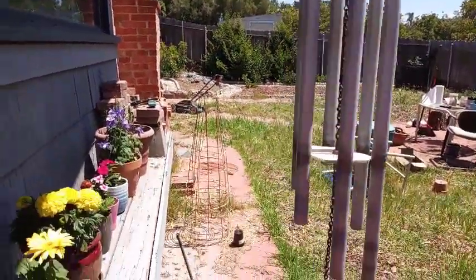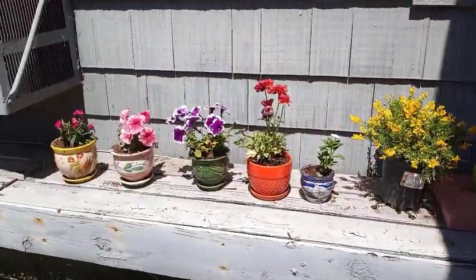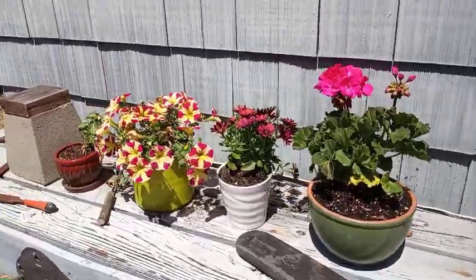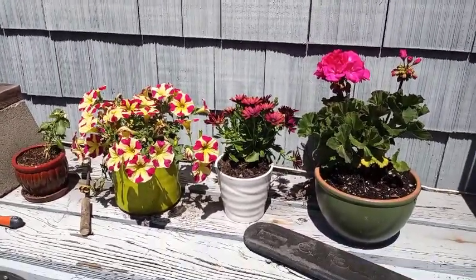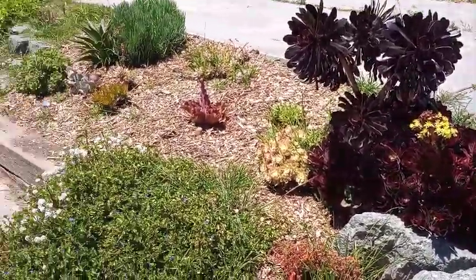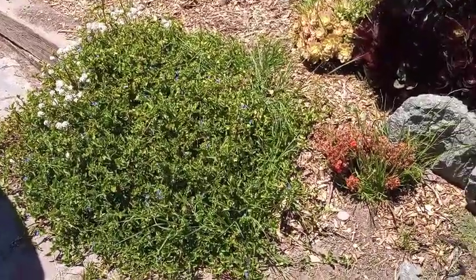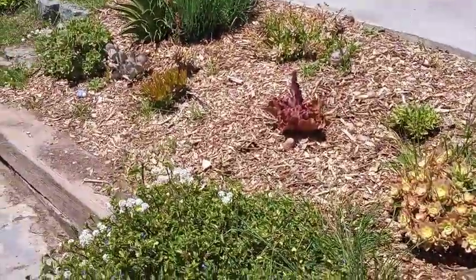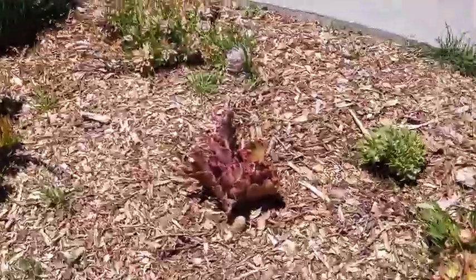I've been potting all these flowers so we have a little color back here. It's usually just green and brown. This area when we moved here was all just dirt, and James has put in all kinds of beautiful stuff that looks way better than just dirt.